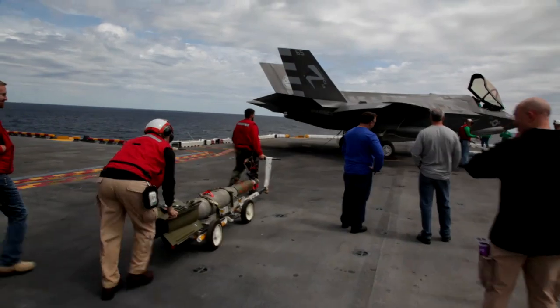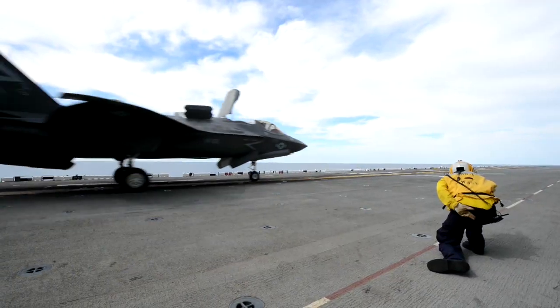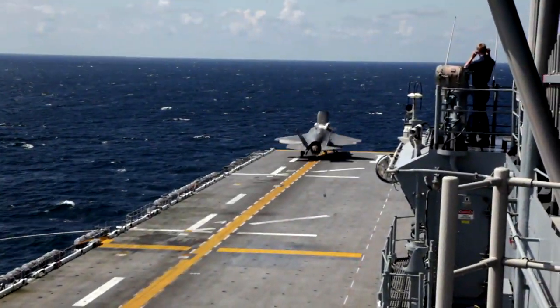Taking off with a weapon load is relatively transparent to the pilot. The acceleration is still good down the deck, the handling is all the same. So whether you've got weapons or not, to be honest, it's hard to tell.